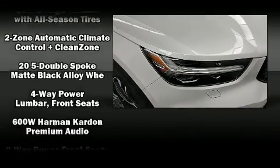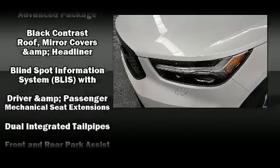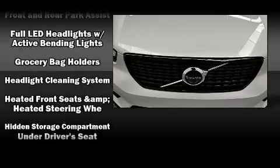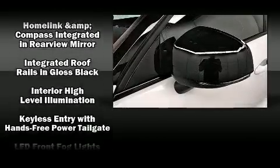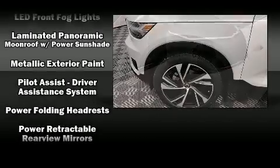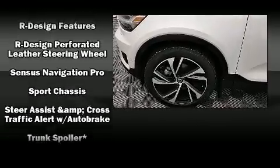Volvo ensures the safety and security of its passengers with equipment such as head curtain airbags, front and side impact airbags, traction control, anti-whiplash front head restraints, ignition disabling, an emergency communication system, and four-wheel disc brakes with ABS. Brake Assist technology provides extra pressure when applying the brakes.